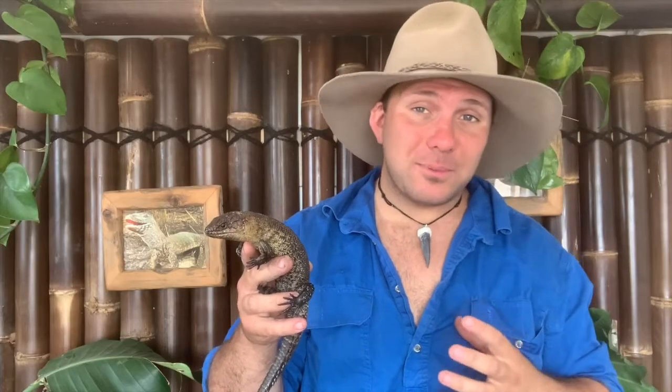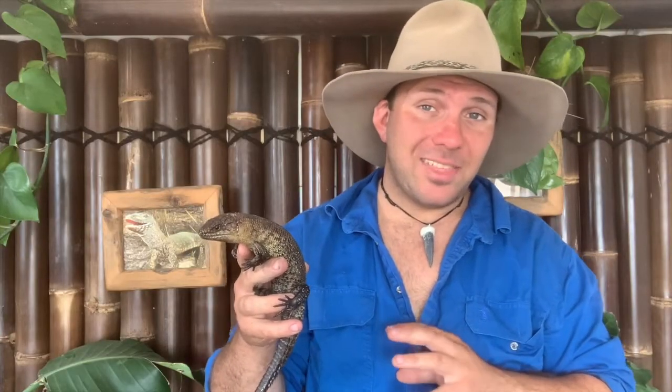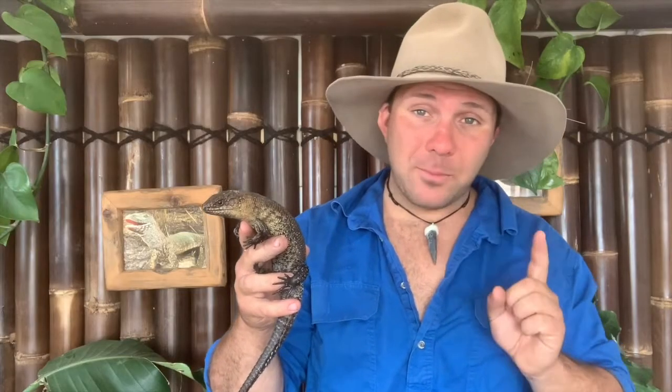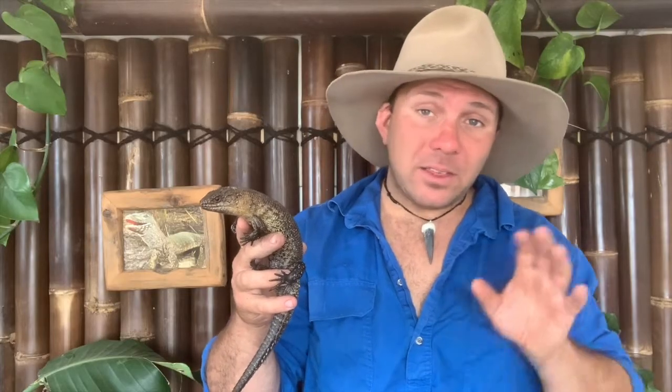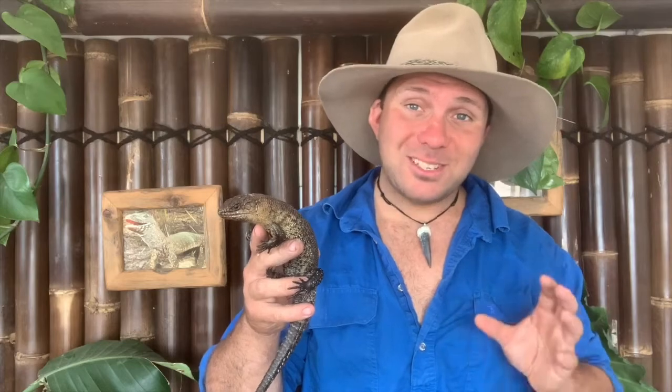There are a few other reptiles that have the ability to either give birth or lay eggs, but it's basically one population does one or the other. What's particularly interesting about the three-toed skink is that in laboratory conditions we've found that one individual animal can actually either give birth or lay eggs depending on what environment it's exposed to.